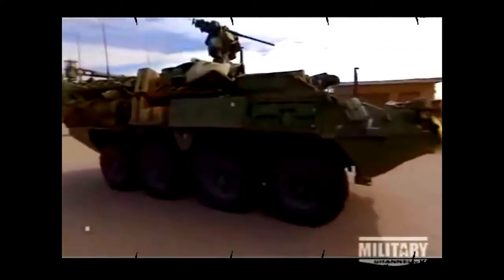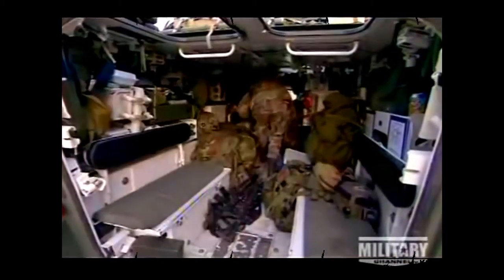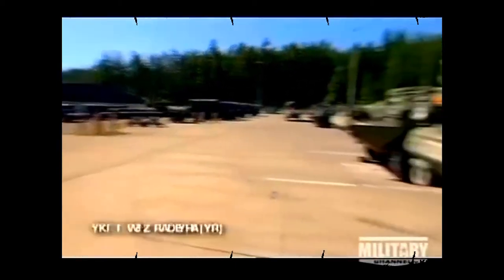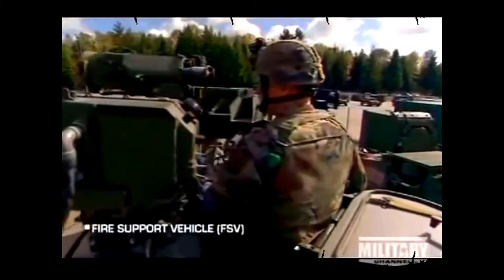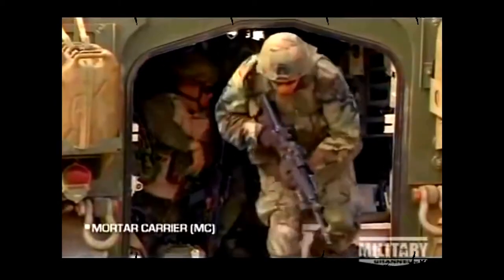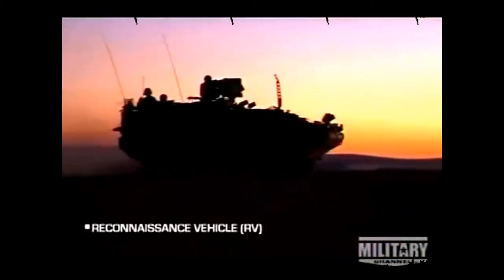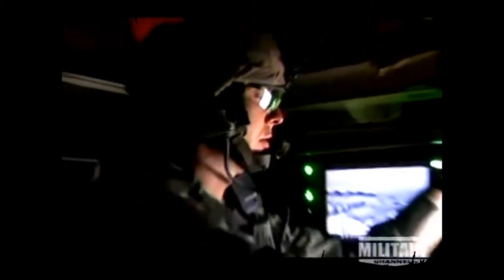The main Stryker model is the ICV, or Infantry Carrier Vehicle — its primary job is to take soldiers to the fight. Company commanders travel in a command variant filled with specialized communications gear. A fire support vehicle is equipped with laser designation capabilities for precision artillery or airstrikes. The Stryker mortar carrier brings lethal indirect fire support to the battlefield. The reconnaissance vehicle provides surveillance and intelligence, while an NBC recon vehicle detects nuclear, biological, and chemical weapons.